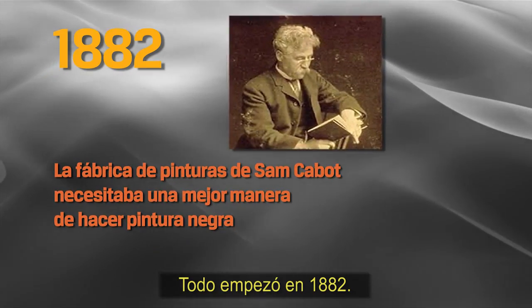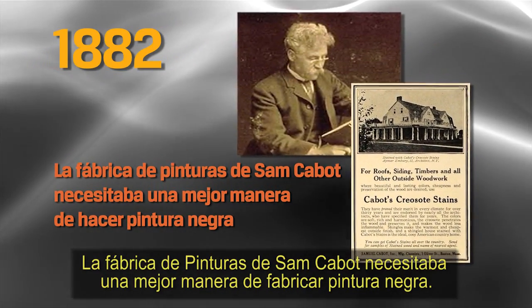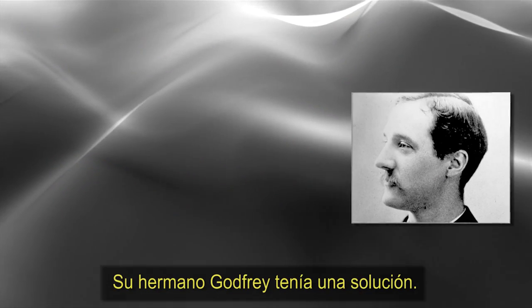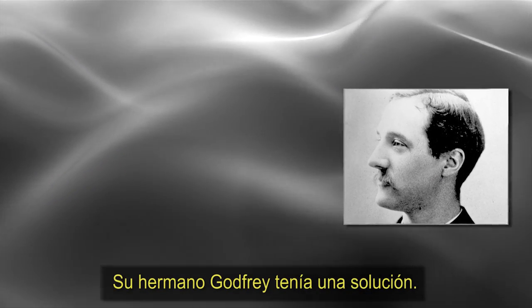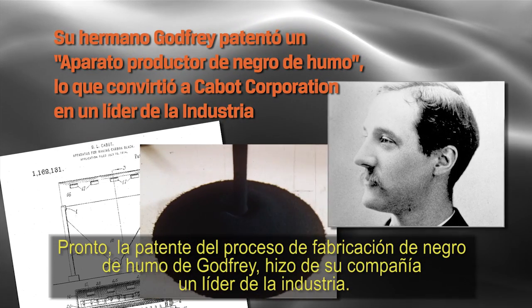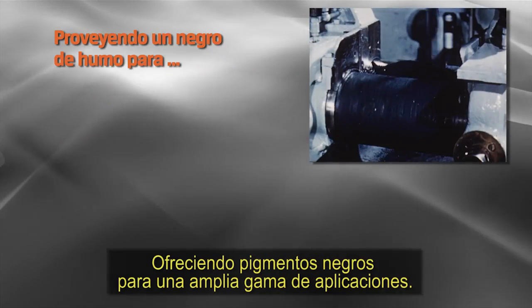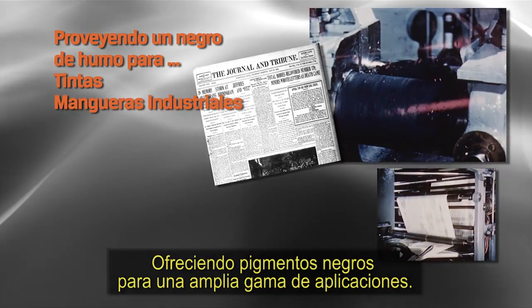It all started in 1882. Sam Cabot's paint and stain company needed a good way to make black paint. His brother Godfrey was there with a solution, and soon Godfrey's patent for a carbon black process made his company an industry leader, providing black pigments for a whole range of applications.